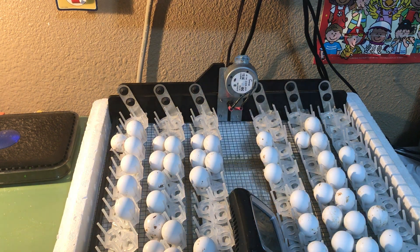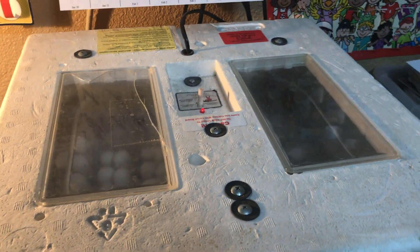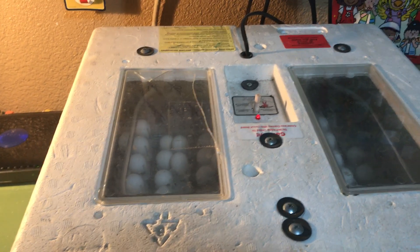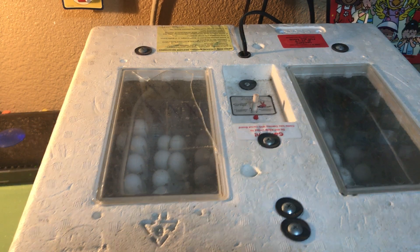We don't have to take the lid off any more than possible. Most days there's no reason to take the lid off — we only add water about every third day. So most days we just look through these little windows. This incubator has actually hatched about a thousand quail eggs so far with the man that owns it, who is trying to repopulate the declining quail species on his family's land.